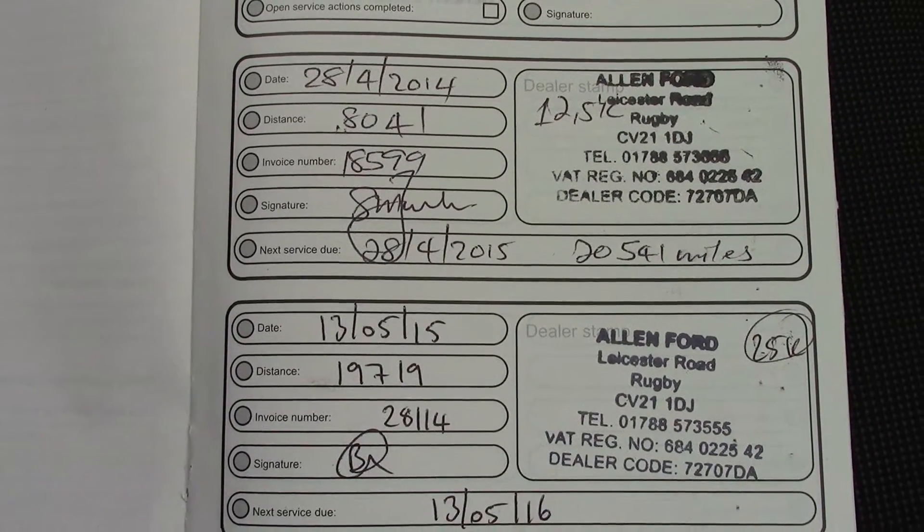Over here we've got the service history for the vehicle — it's a full Ford service history. And like all of our vehicles, this one comes fully Ford prepared.